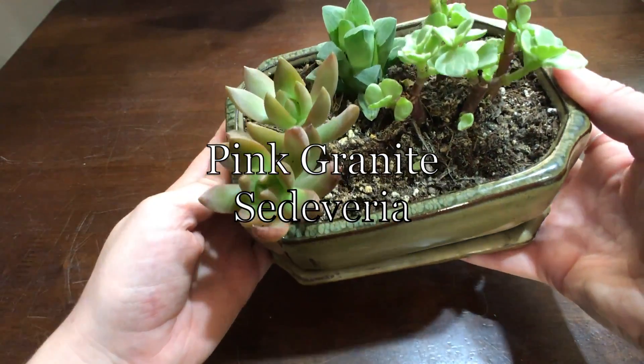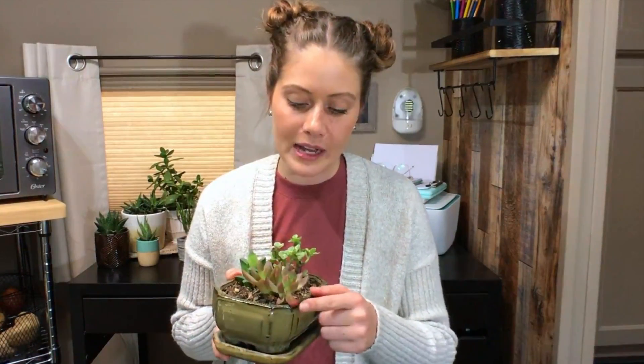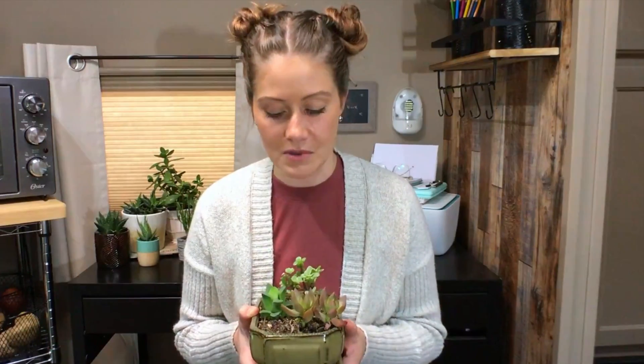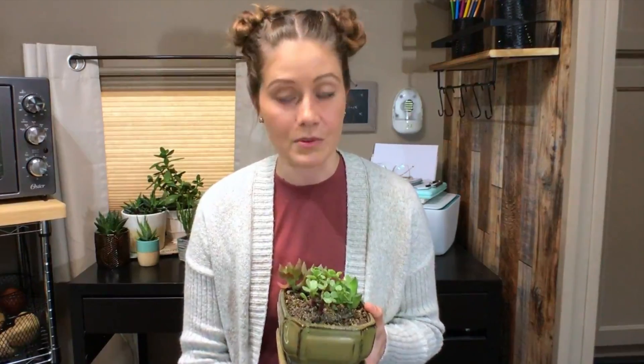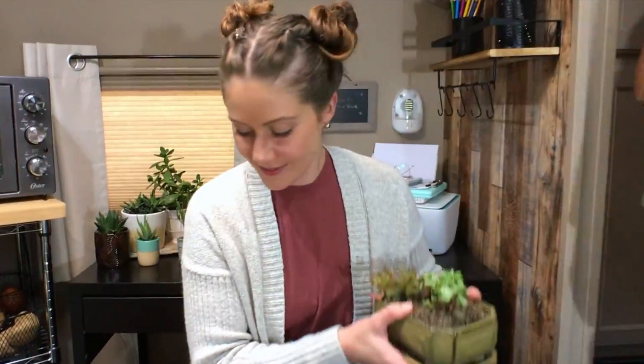Over on this side is a plant called pink granite, or Sedeveria. It can grow up to six inches tall and will spill out of whatever planter it's been placed in and kind of travel away from where it's been planted. It's called pink granite because it has a pinky hue to the leaves — it's really pretty, one of those iconic succulents that people love. And over on this other side is a succulent that's maybe in my top three favorites of every kind I've ever had, though it's also been the most challenging.